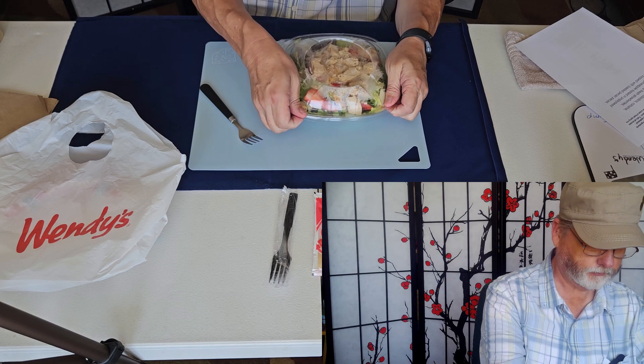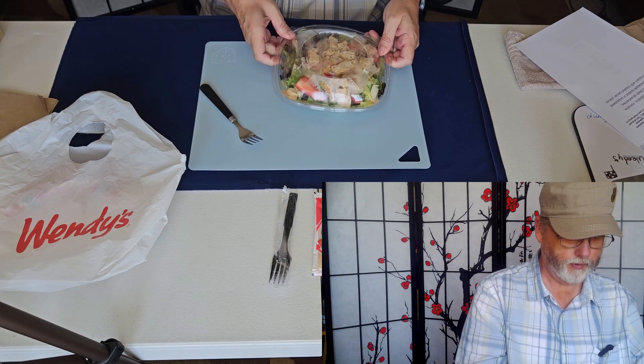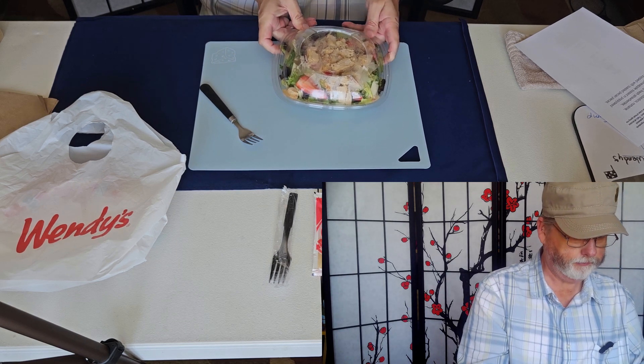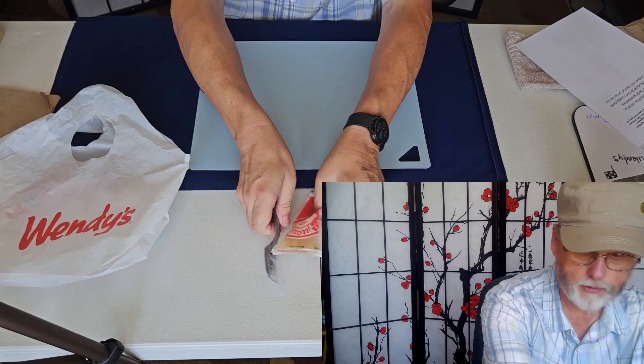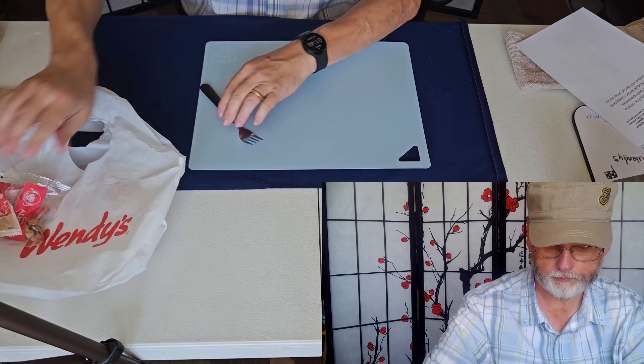I would recommend the Wendy's salad. Now we're going to move on to Panera. That was Wendy's.